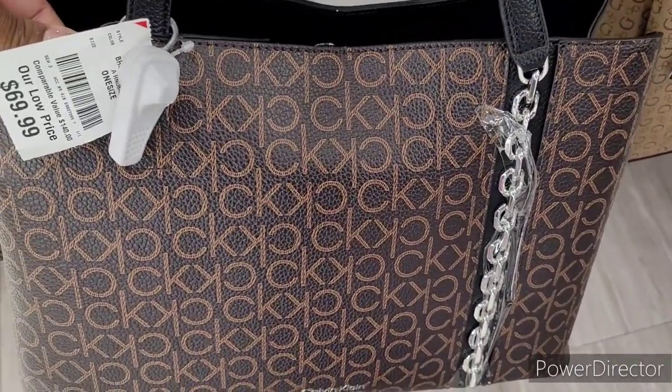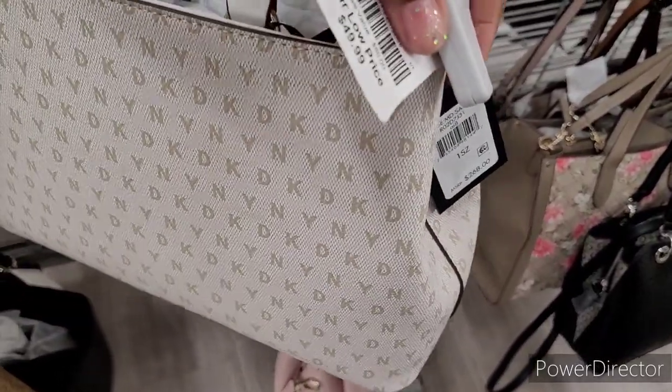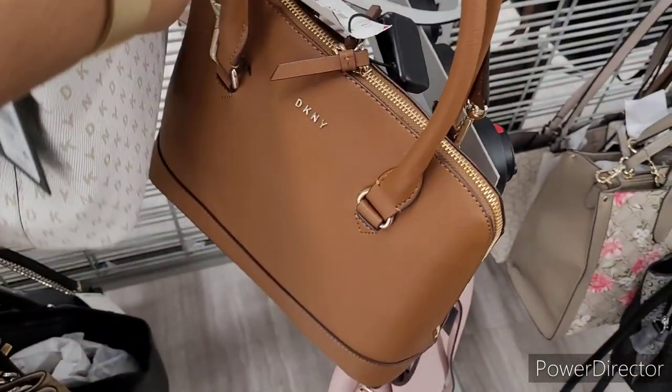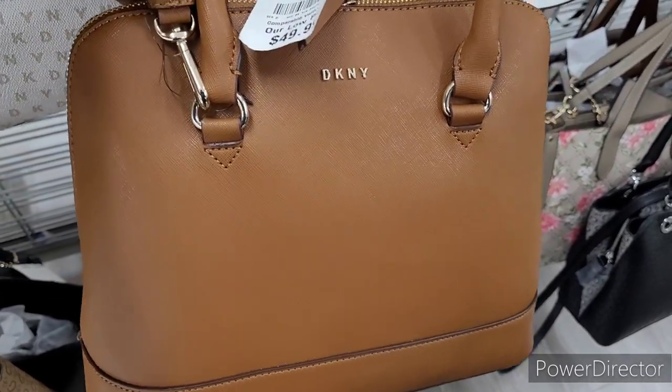Get this chocolate one down here going for $69.99 — I like that little design over there, like the little links. It's DKNY, it's pretty. $49.99.